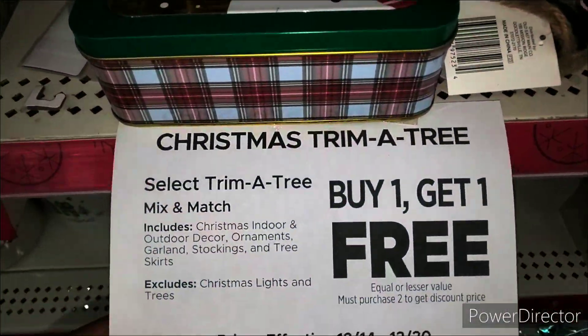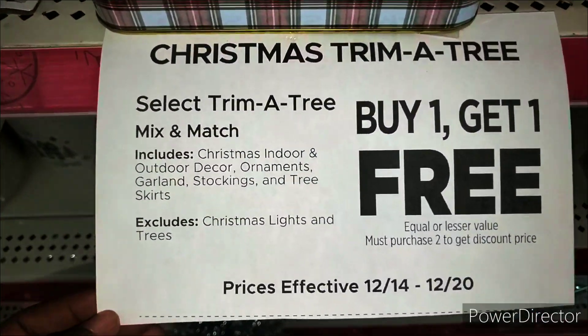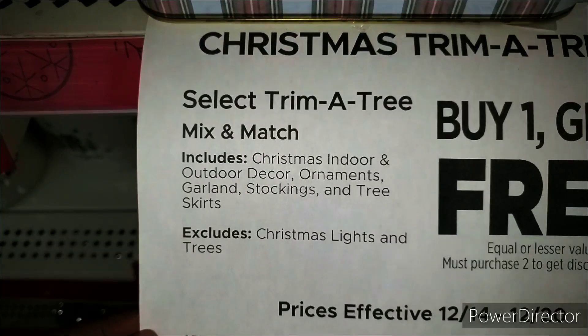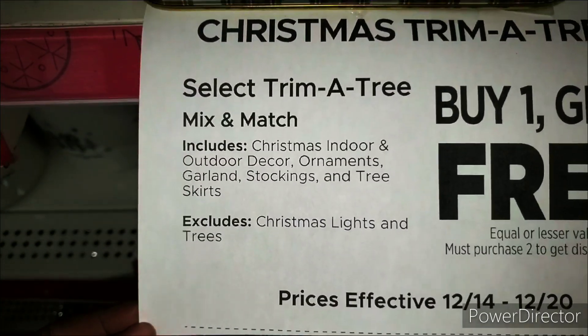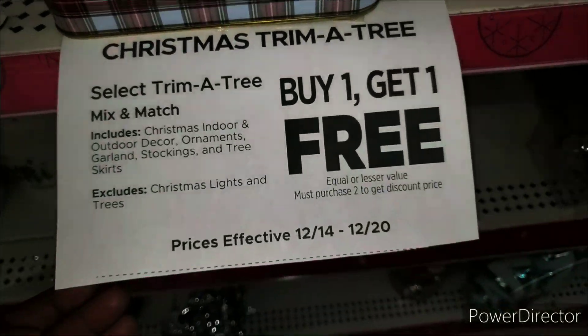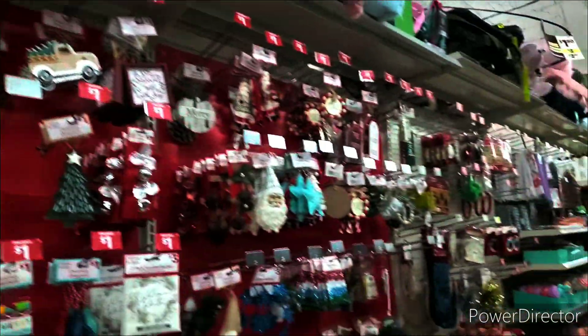We also have Christmas trim-a-tree buy one, get one free until the 20th. Included are Christmas indoor and outdoor decor, ornaments, garland, stockings, and tree skirts. Excluded are Christmas lights and trees. So buy one, get one free until the 20th. Make sure you scan to see what you want.